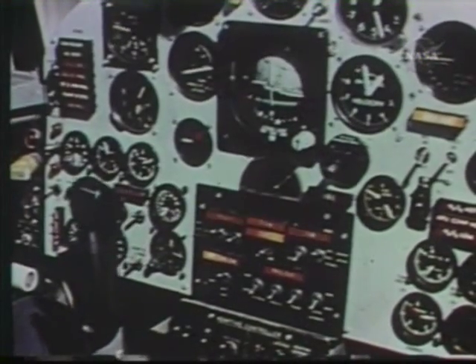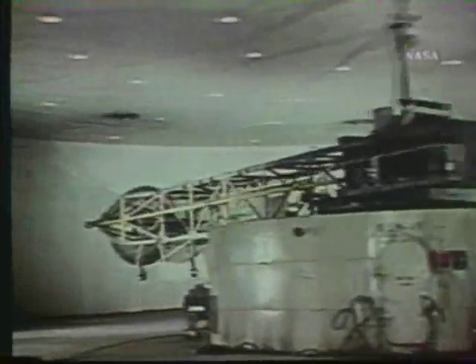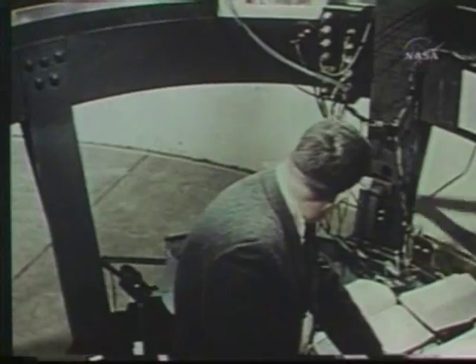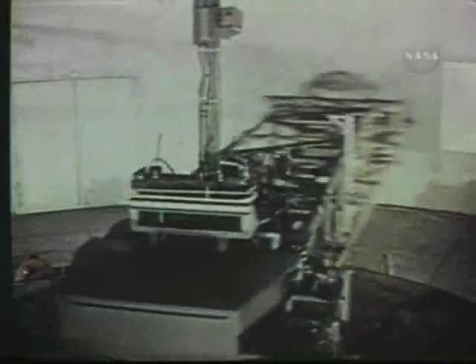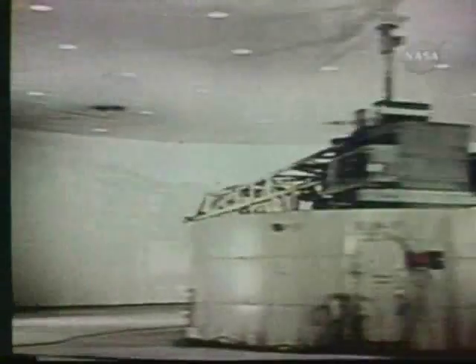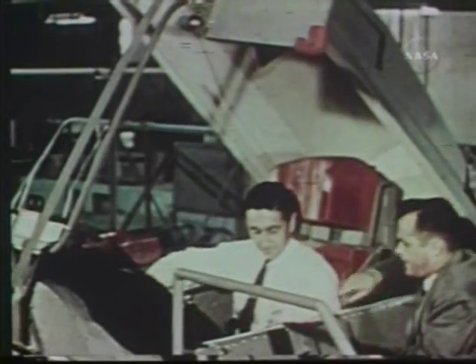Practice in the flight simulator was just one phase of pre-flight preparation. Another took place in the centrifuge at the Navy's Air Development Test Center at Johnsville, Pennsylvania. There, pilots learned how to take the heavy G forces they would meet when they flew the X-15 up into space and back down again. Hours of training here, added to hours in the simulator, extended the pre-flight pilot training period into weeks and even months.